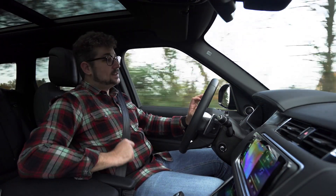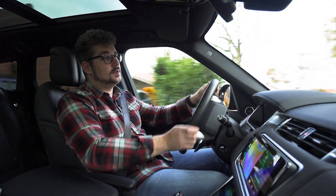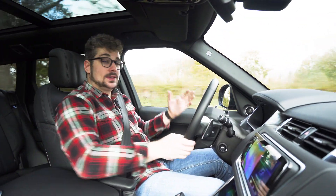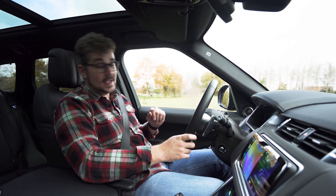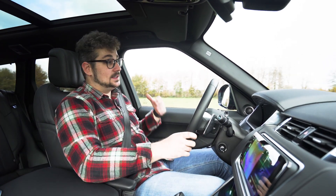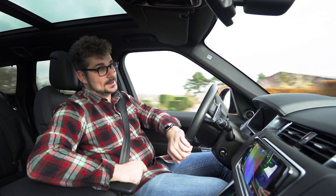Zoals verwacht is deze Range Rover Sport een enorm comfortabel wagen. Allereerst heb je die typische Range Rover zitpositie en heb je ook een heel goed zicht rondom je heen, wat toch wel handig is, want dit is een vrij grote auto. Om je verder te ondersteunen heeft hij ook een hele reeks aan veiligheids- en assistentiesystemen, zoals bijvoorbeeld blinde hoekdetectie, een rijstrookassistent en ook een adaptieve cruise control, wat ook enorm aangenaam is om wat langere afstanden te rijden.